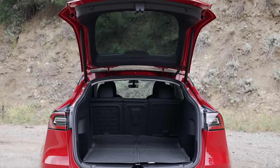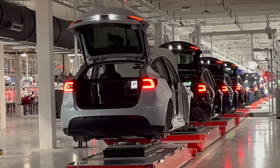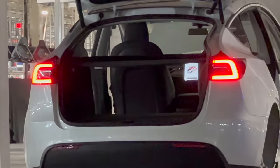Next up is something that Tesla has added to the Model Y in most factories: a cargo cover. The Model Y doesn't ship with a cargo cover out of Fremont, and this is a feature that many want. It can help hide your cargo in the hatchback trunk, keep it secure in case of sudden braking, and help reduce noise from the trunk space.